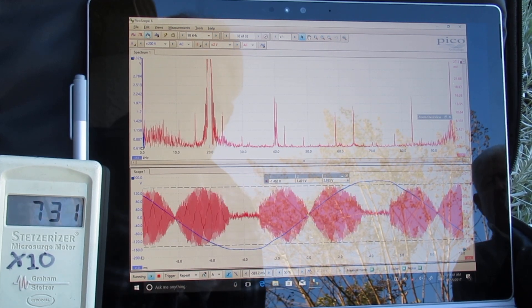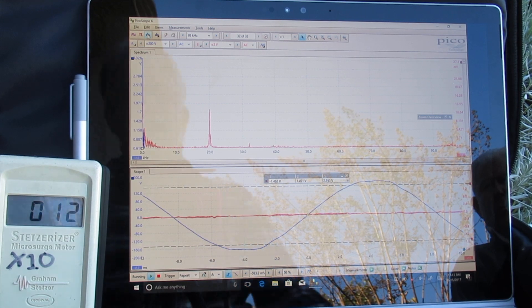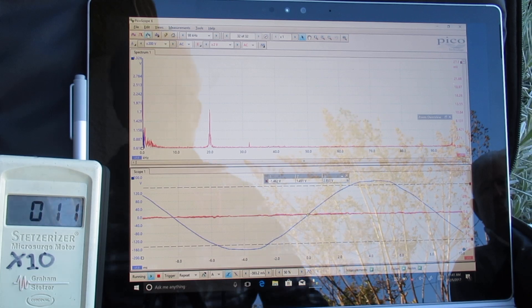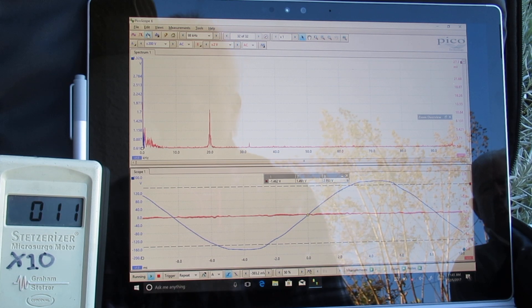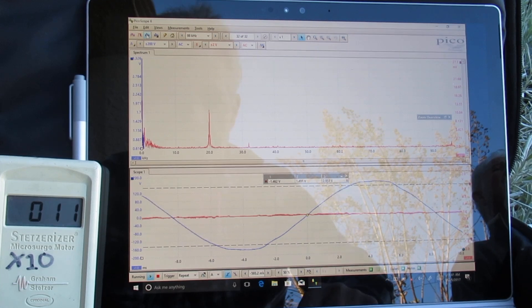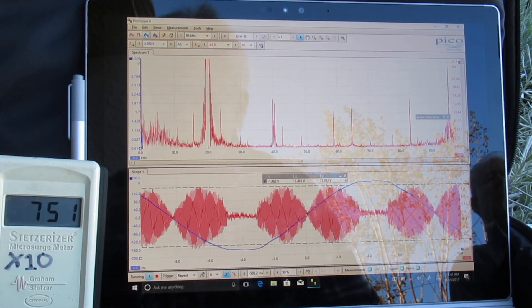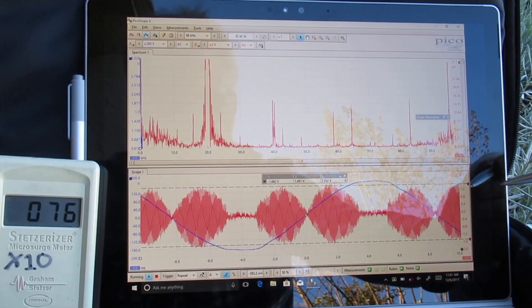Sometimes if you're lucky, you can filter the dirty electricity out. We just turned on a special filter, and in this case at this location we're reducing it down to about 120. The problem is we still can't get rid of the 20 kilohertz, and some people after they're traumatized need to be at 25 or less. So this is a situation where there may be a technical fix. We're going to turn the filter back off — this is the raw dirty electricity coming in on the house. You can see the filter takes away just about all these transients.